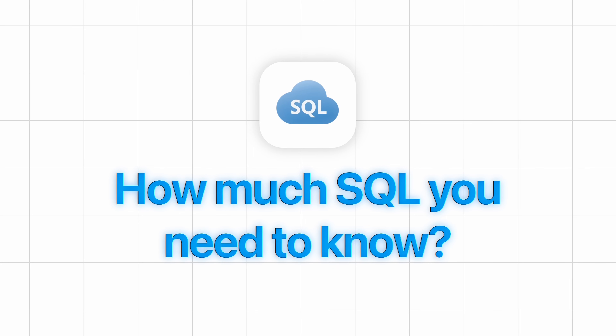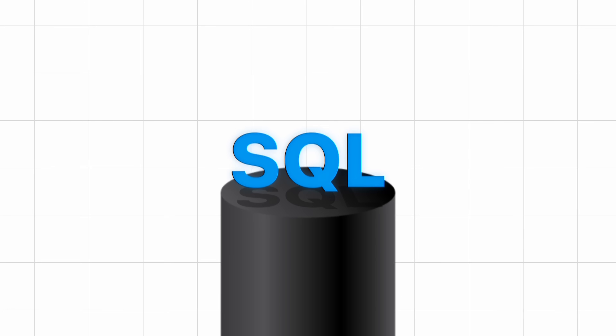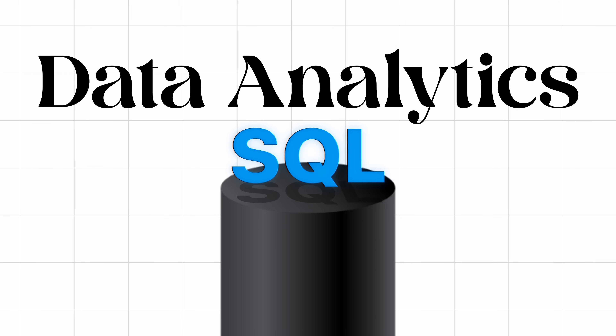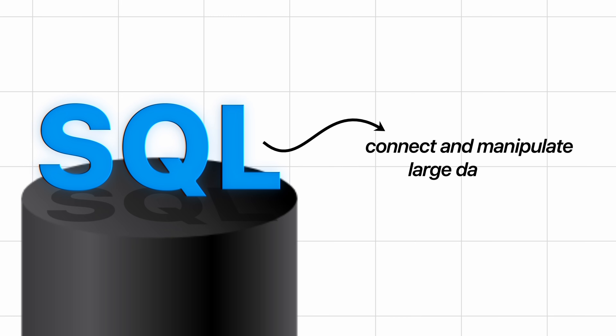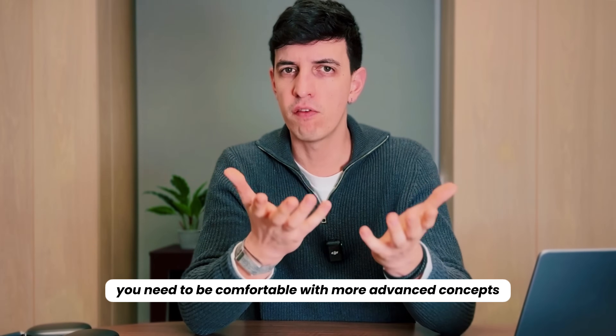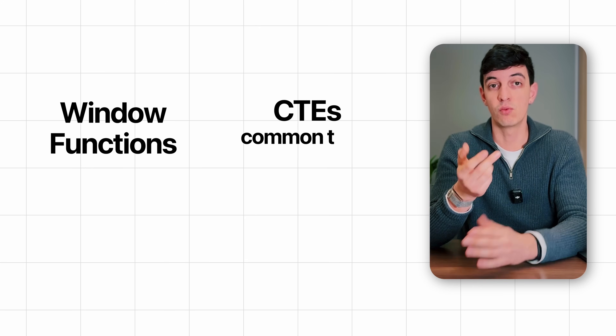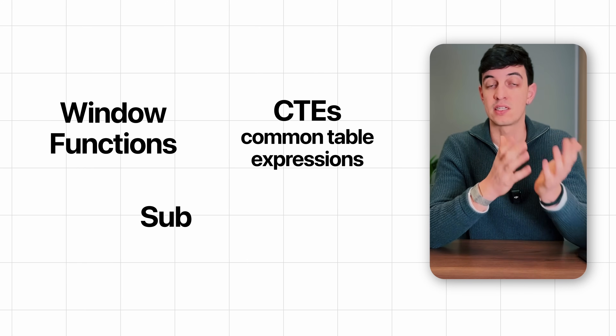Let's start with SQL. How much SQL do you really need to know? The short answer is quite a bit. SQL is the foundation of data analytics — it is the tool that allows you to connect and manipulate large datasets. It's not just about writing simple select statements or joining a couple of tables. You need to be comfortable with more advanced concepts like window functions, CTEs (which stands for Common Table Expressions), and subqueries.